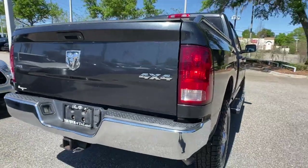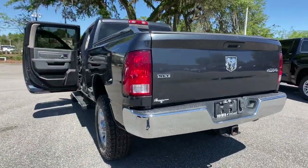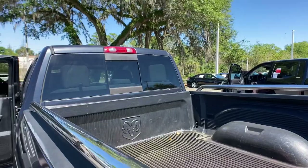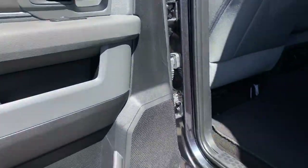These are just some of the great options this vehicle comes with: keyless entry, chrome wheels, bed liner, 8-cylinder engine, 4-wheel drive, satellite radio, heated mirrors, Bluetooth connection, stability control, and split bench seat.